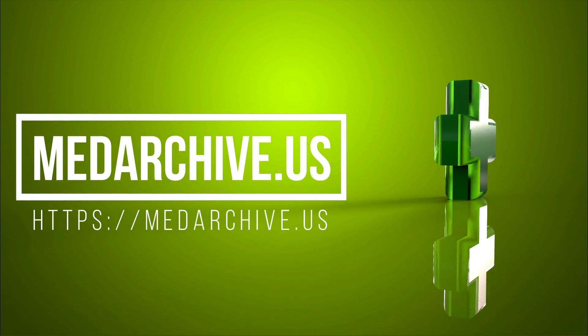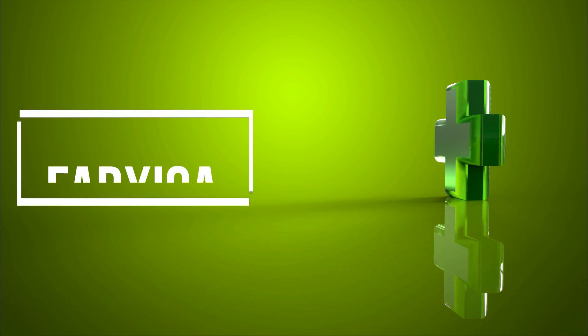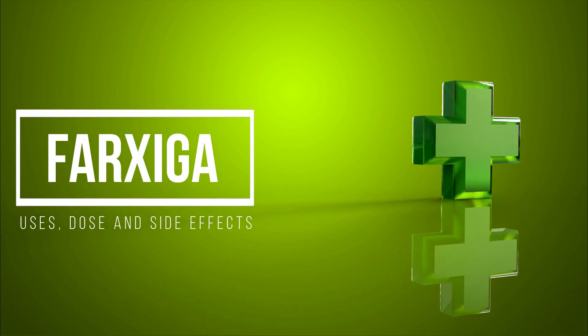Welcome to MedArchive. Farksega: Medication Uses, Dose, and Side Effects.